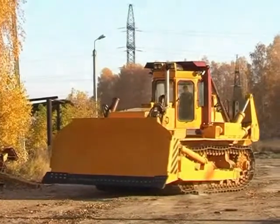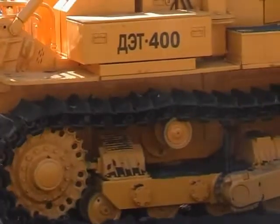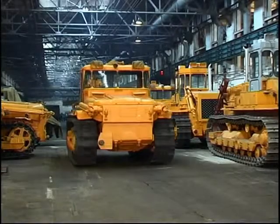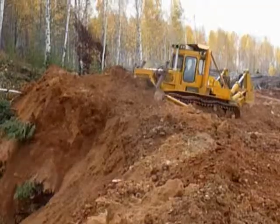The steering clutch control, planetary gears, brakes, main gear, final drives, and track remain similar to those applied on the DT-250M2 — thoroughly tested components that are still in great demand.